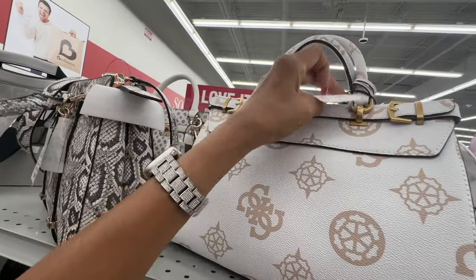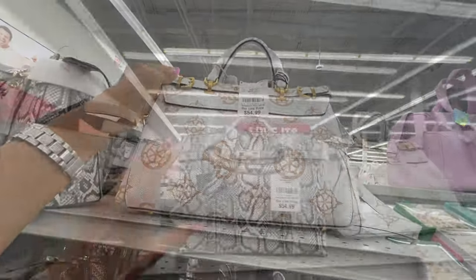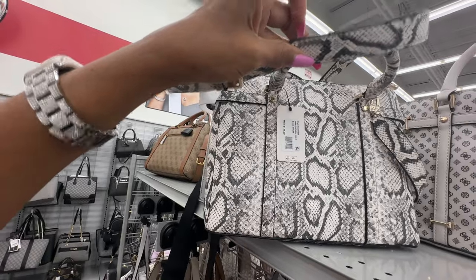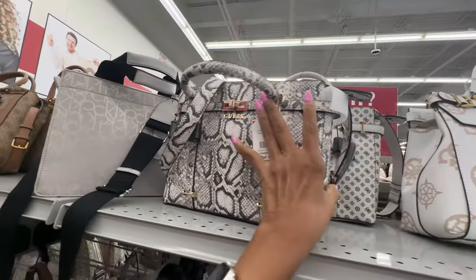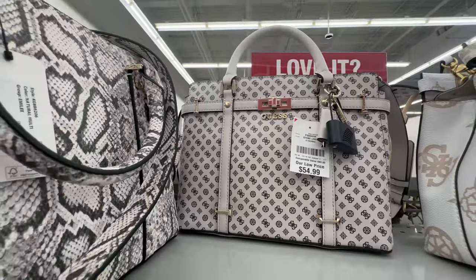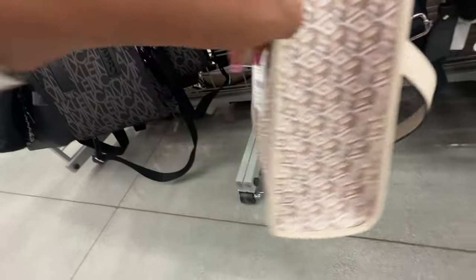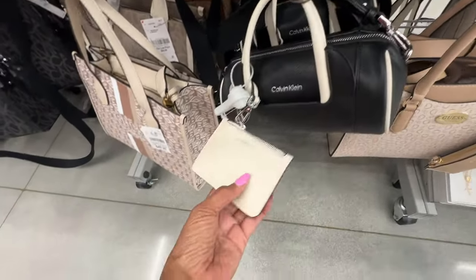Snake print lovers — this is also a Guess top handle with crossbody strap, belted. Retail $138 and it's $55 here. They have another one in the same style, different print. This Guess top handle has a crossbody strap, zipper up top — it's a nice tote with zipper in the back, and this is $50.